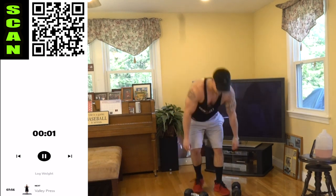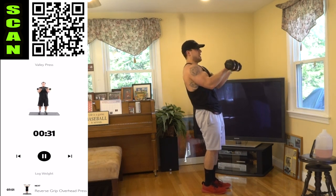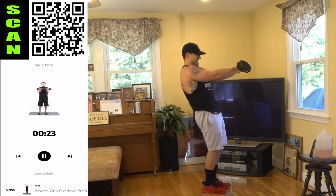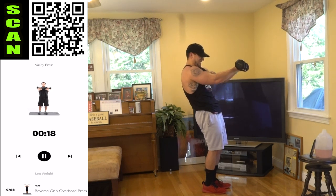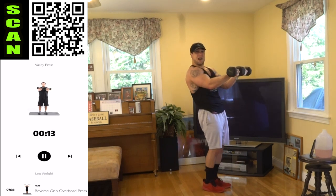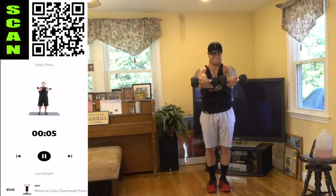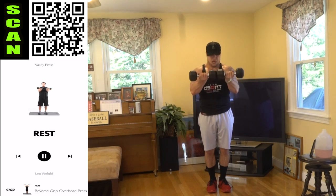Quick breath — grab those dumbbells for the belly press. All the way in, all the way out, squeeze that inner chest. Palms are facing up. Keep the dumbbells up, keep that chest engaged. You're pushing those dumbbells together, creating tension. All the way in, fully extend down.